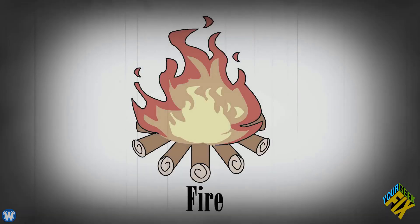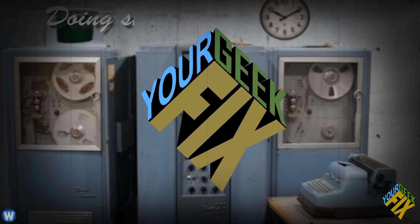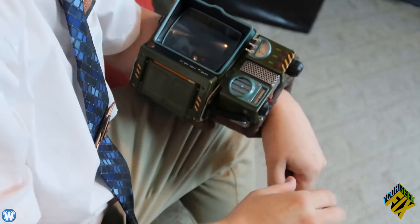Taking apart or modifying your phone, Bluetooth, or other devices may not only break them but may result in electric shock, fire, and even explosions. We all know how that turns out, so don't try this at home. At Your Geek Fix, they do stupid things so you don't have to. But after all that time, money, and effort, Jeremy now owns probably one of the best-looking and best-functioning Pip-Boys on the planet.